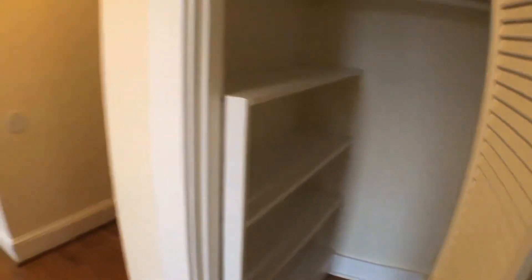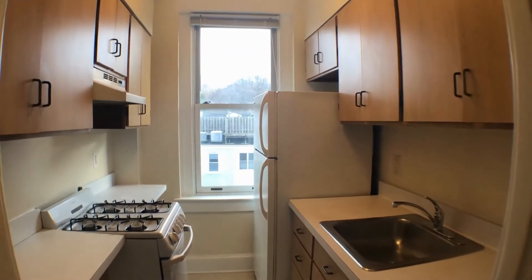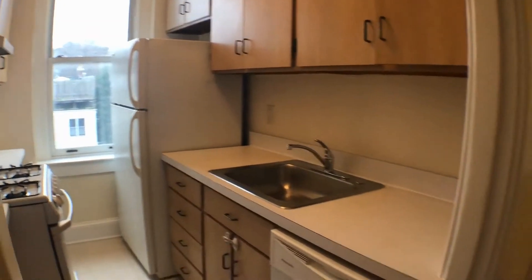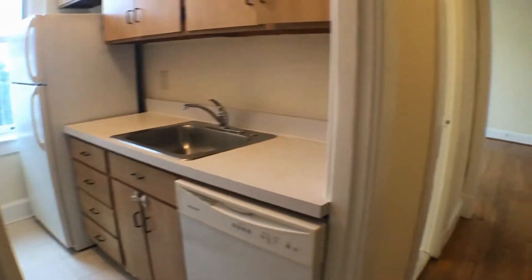One closet here with built-ins. Then the kitchen area — gas range, stove and oven, refrigerator, freezer, dishwasher. We continue making our way towards the bedroom.